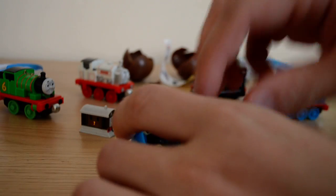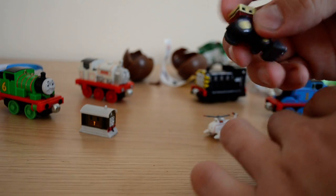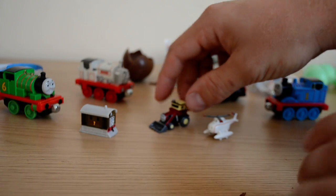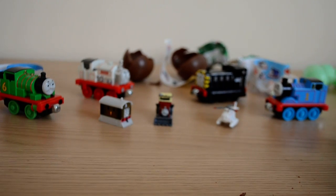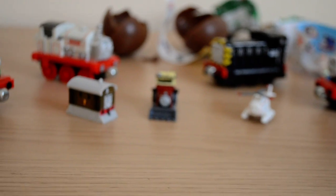We also have sweets in this egg, which is really cool! And we have our character — let me know the name of this character in the comments below. This is why I love Thomas and Friends, just because of the variation of toys you can get, which is really cool.